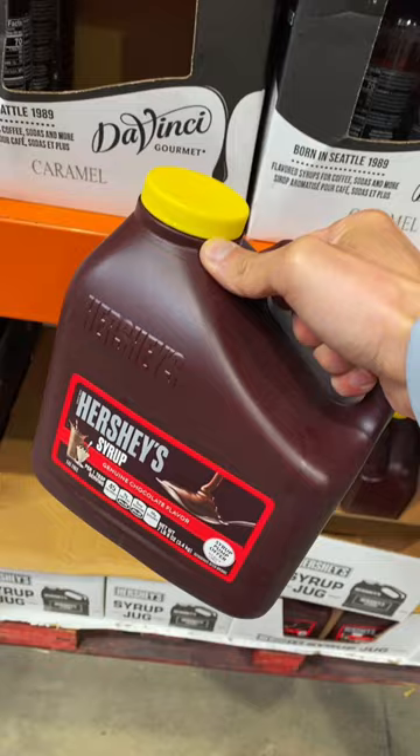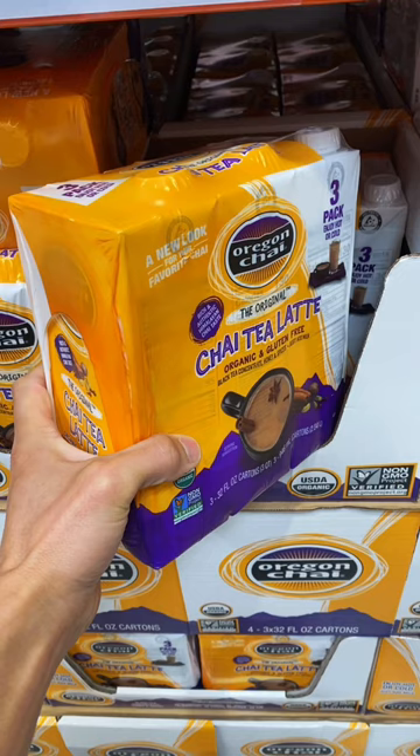7.5 pounds of Hershey's syrup selling for $9.49. You can buy 96 ounces of chai latte mix for $9.49. And 30 pounds of frozen Kringle cut fries are selling for $30.